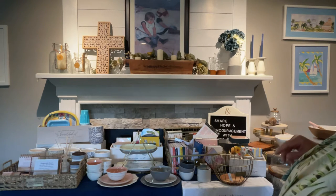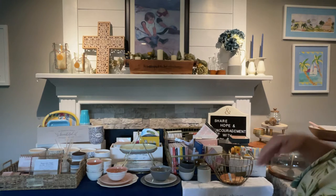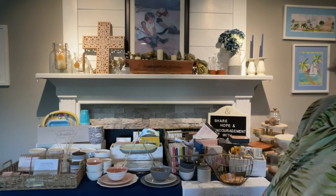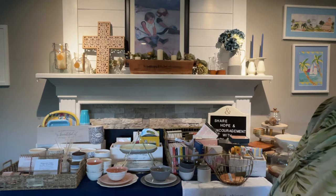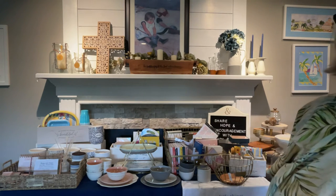Next to that is our Simply Elegant pitcher. I call it the blessed pitcher because it has raised 'blessed' on both sides. So you can use it as a pitcher obviously, or you can use it for soap flowers like I do. And the candlesticks next to it are part of our grace and gratitude tableware line. You can use them with tapers like I have or with pillar candles.